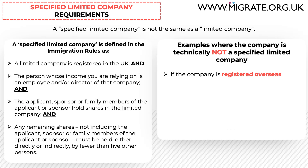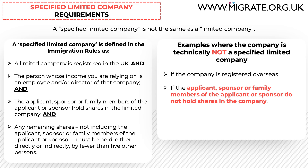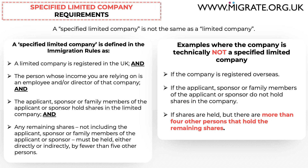For example, if the company is registered overseas it will technically not be a specified limited company. Be prepared to explain this to the Home Office caseworker after submission, as this is sometimes overlooked — you can do this by citing paragraph 9 of Appendix FMSE, which specifically states the company must be based in the UK. Similarly, if the applicant, sponsor or family members do not hold shares, or if more than four other persons hold the remaining shares, it will not qualify as a specified limited company.